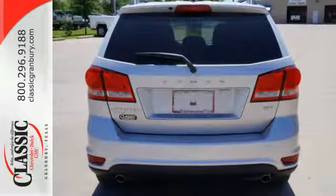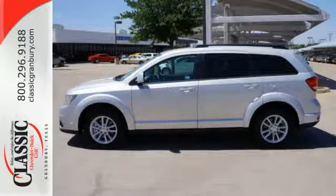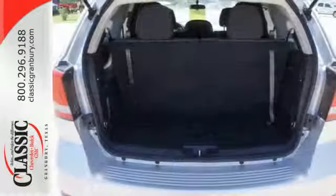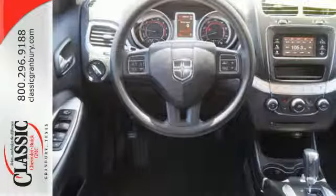Standard heated mirrors, low-tire pressure warning, and multiple advanced airbags work hard to keep your cargo safe. It also comes with keyless entry, steering wheel mounted audio control and climate control.